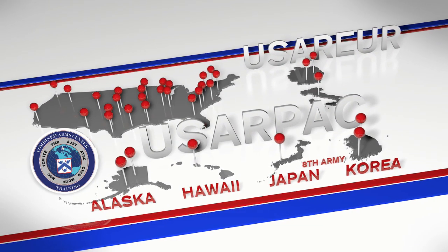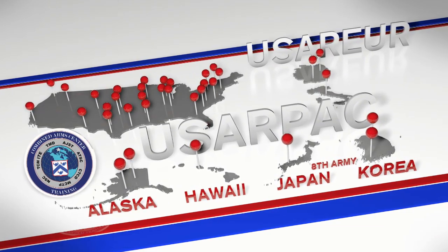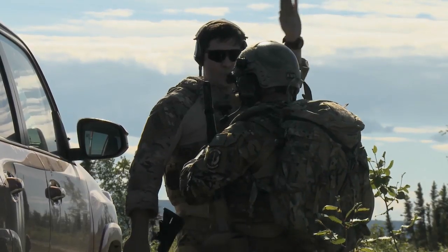It assists 34 training mission complexes, where active duty, reserve, and National Guard units prepare to meet the demands of the operational environment.